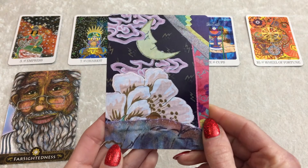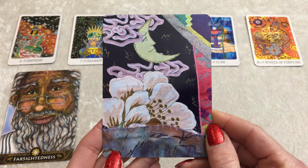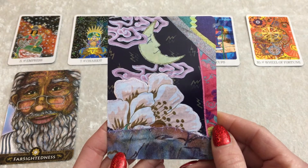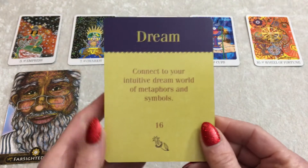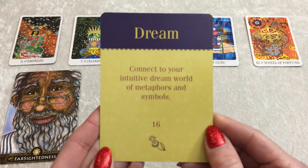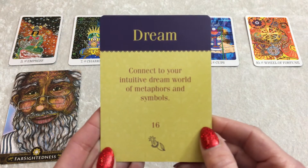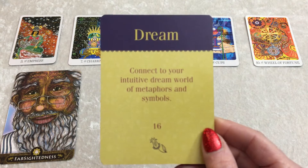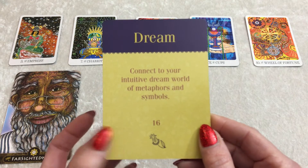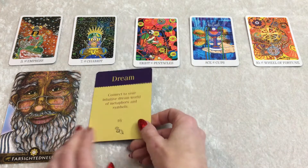So first for you, we have this image. Take a long hard look at it — what do you notice? What is it reminding you of? What does it ignite or inspire within you? And it is Dream. Connect to your intuitive dream world of metaphors and symbols. That might help some of you hone in on what you're looking for in regards to your creativity.